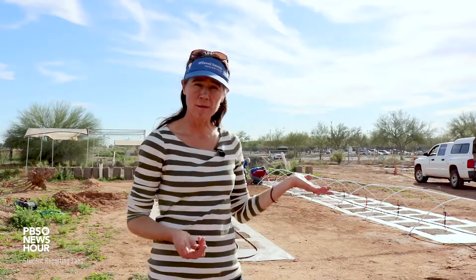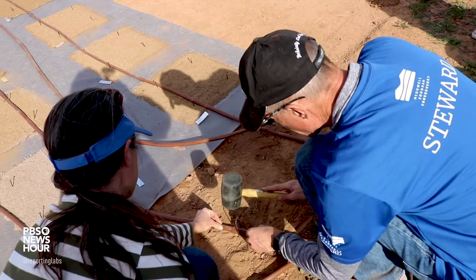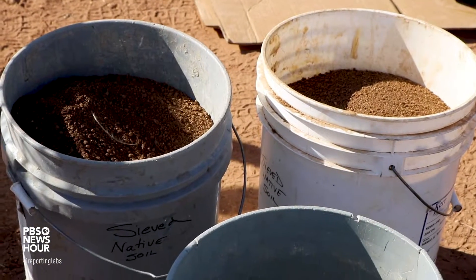The BioCrust that we have here we salvaged from a couple of trailheads that were going in — those were going to get disturbed anyway, so we went and salvaged them. We stored them in buckets until we were ready for them and we sieved them.